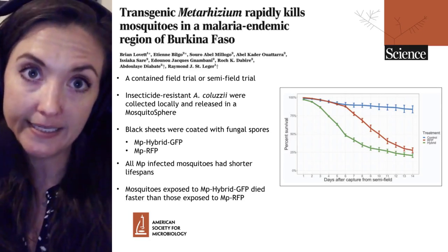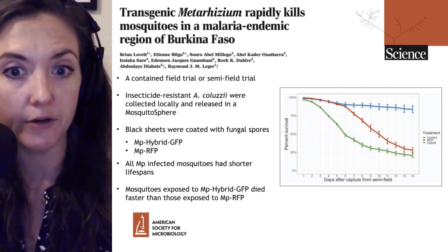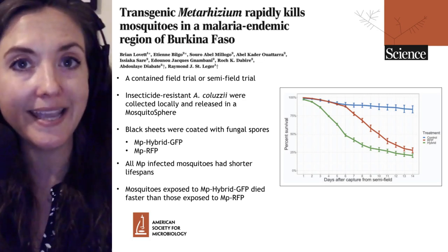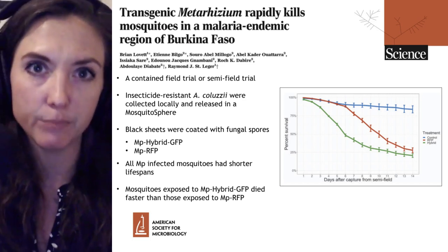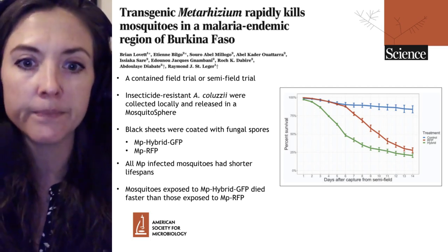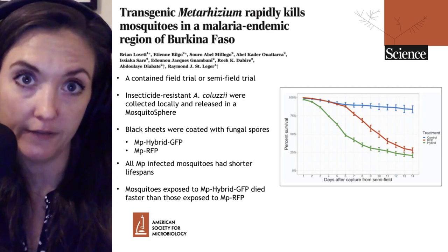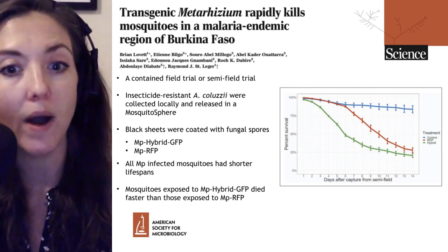This group has been investigating how to kill those mosquitoes more efficiently. To do so, they've inserted a gene from a spider called Hybrid, which is an insect neurotoxin — a calcium channel blocker. This gene is transgenically expressed within the fungi, but it's only expressed when the fungus is inside the mosquito hemolymph, essentially the mosquito's blood. They have shown within a lab that this MP-Hybrid strain can kill mosquitoes faster and requires fewer spores than the wild-type MP strain.